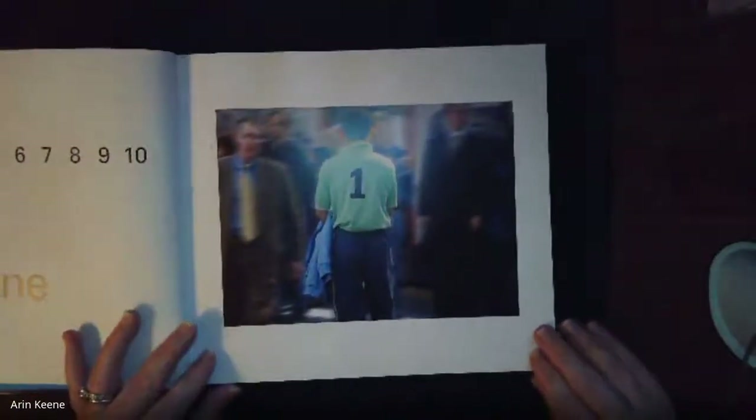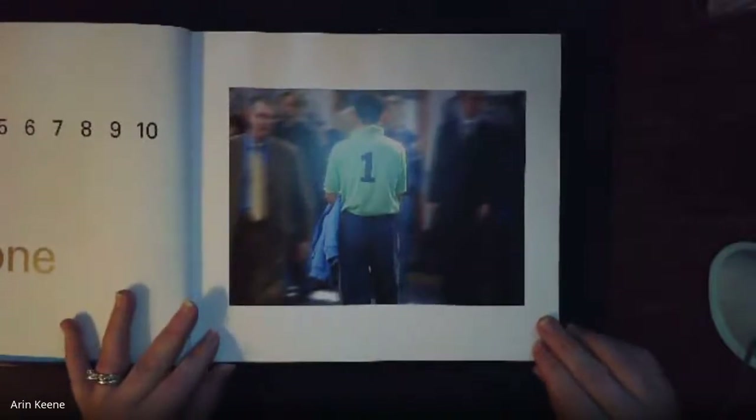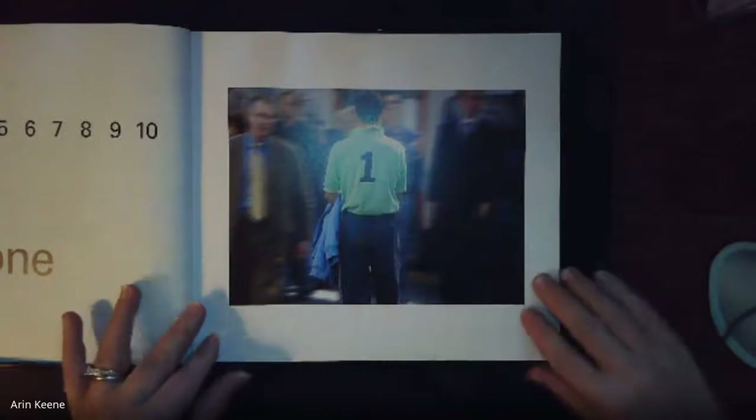What number do you see in this picture? What number? Yes, one — for one person standing there.